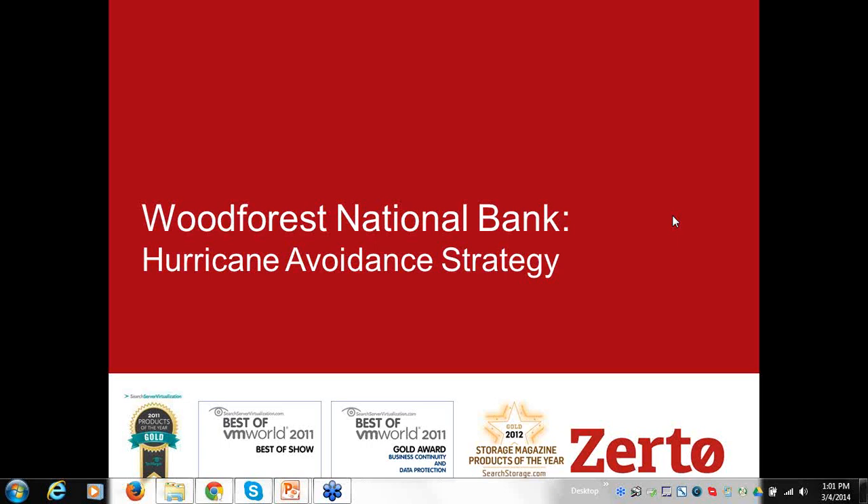Today we're going to hear from Rich Corll at Wood Forest National Bank, and he's going to talk about the hurricane avoidance strategy they use at Wood Forest. A couple of housekeeping things: on the right-hand side of your screen you'll see a question tab. You can type in your questions and we'll read those out loud at the end, and we encourage you to ask questions.